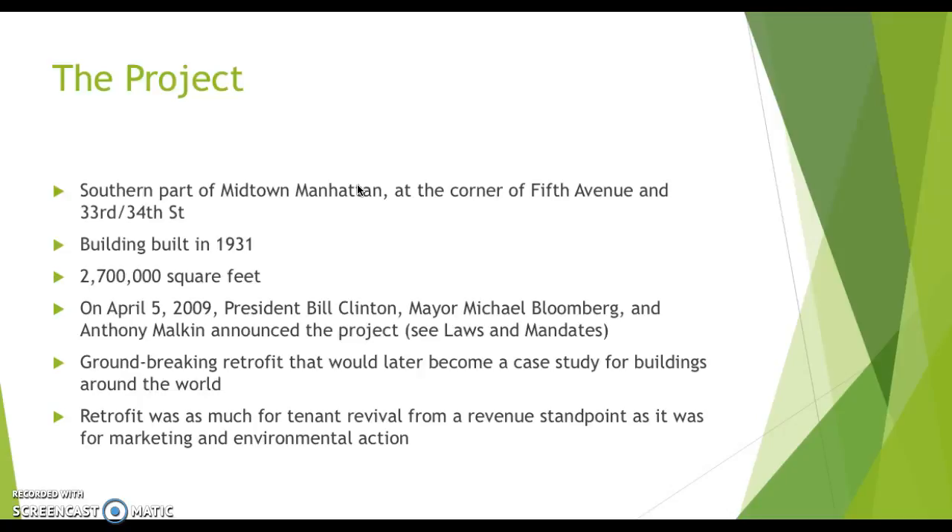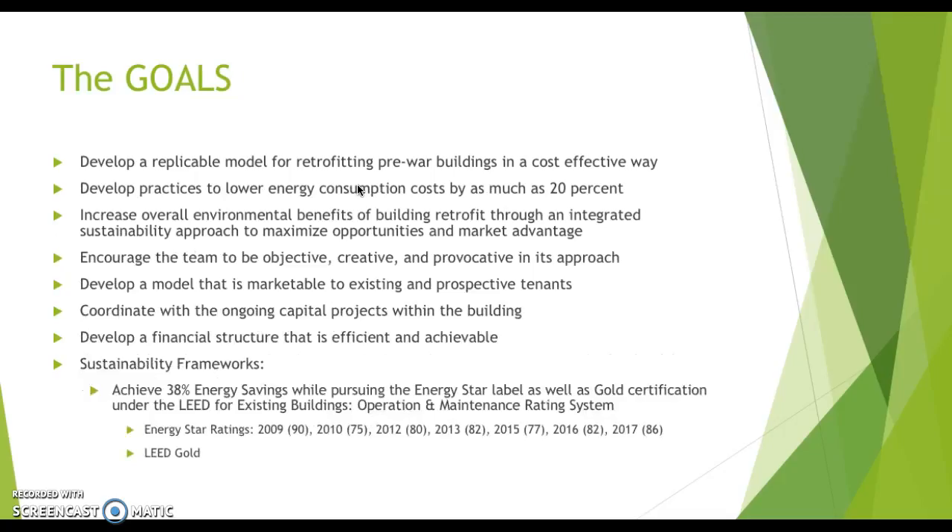Malkin was actually quoted in a Harvard interview saying, 'I am a capitalist first.' What he meant by that is all the sustainability and environmental protection is great, but he still wants to make money first and foremost. So it was just as much of a marketing stunt as it was a cost-saving stunt.